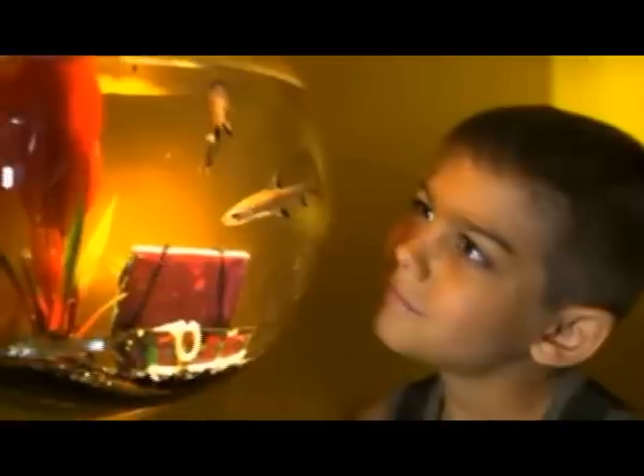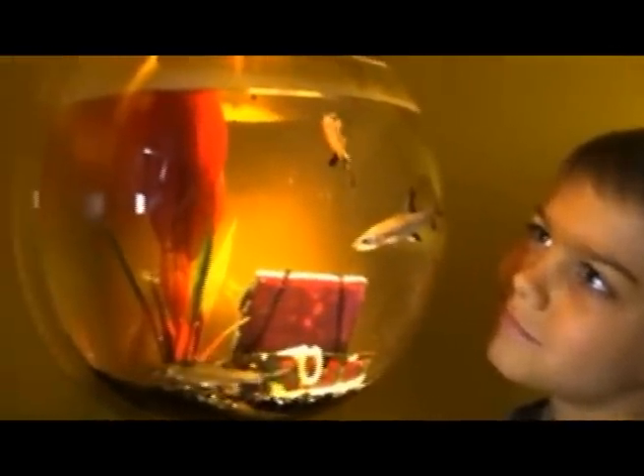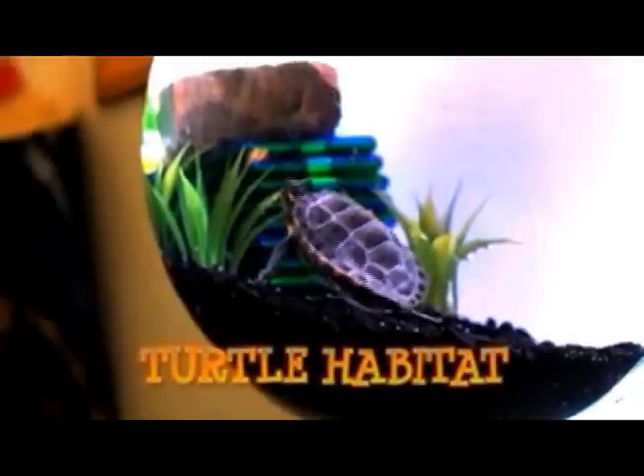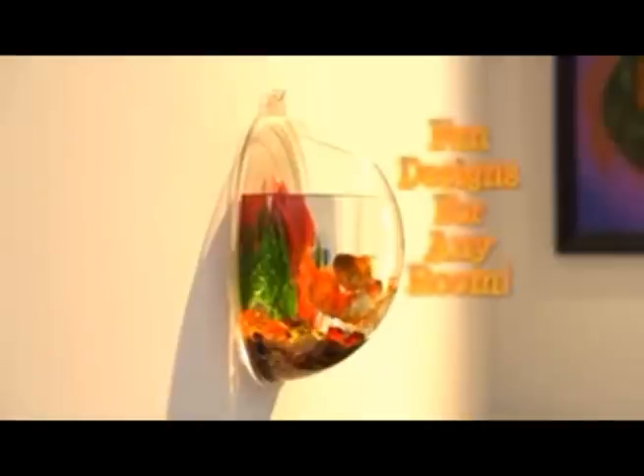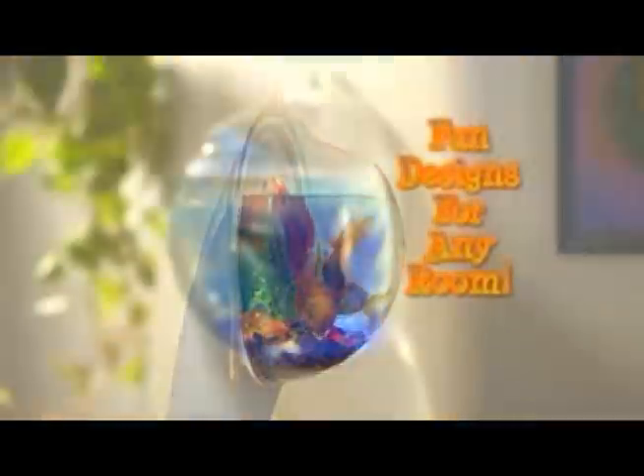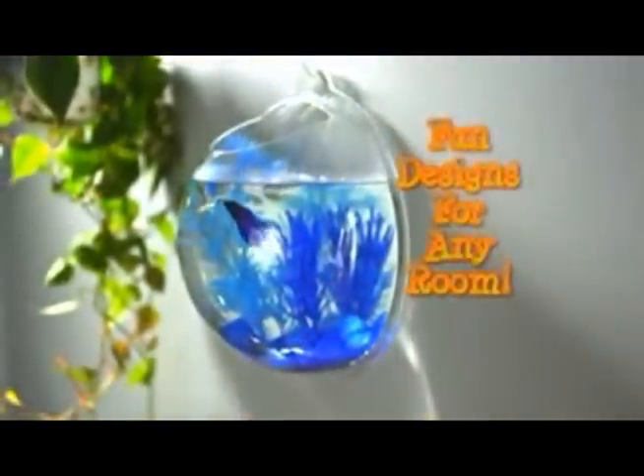The Living Bubble makes any room come alive. Make it a fishbowl and watch their fish swim and dive, or make it a paradise where turtles thrive, even a bowl where plants stay alive. It's flat in the back so it fits on the wall, and it's round in the front so it holds anything at all.